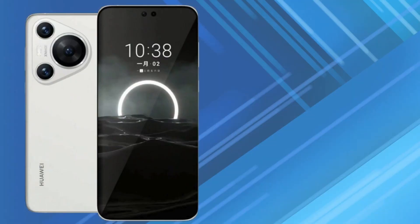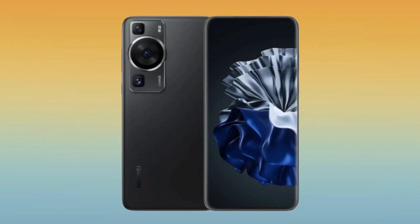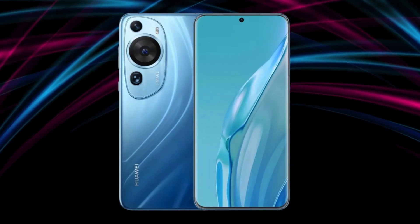Diving into the Huawei P70 series, which includes the P70, P70 Pro, and the P70 Art Elite, it's clear they're here to revolutionize phone photography. But why all the hype? Let's unwrap this.